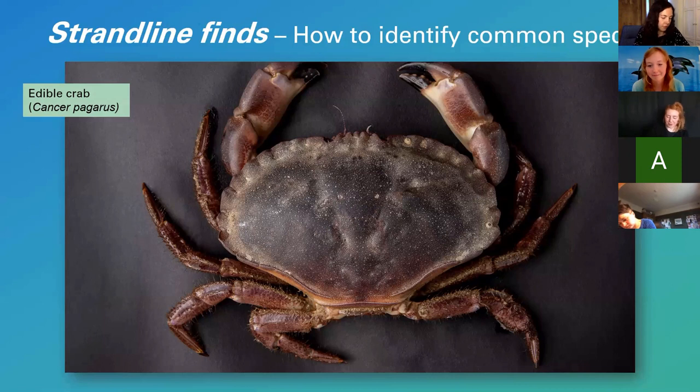A viewer asked whether seals use the sandbanks where wind farms are located. Seals have been seen around a lot of the wind farms off the Kent coast, as have harbour porpoises. There's a bit of a debate as to whether the wind farms offer protection or whether they are threatening seals and cetaceans. But yes, they are commonly spotted around those areas.